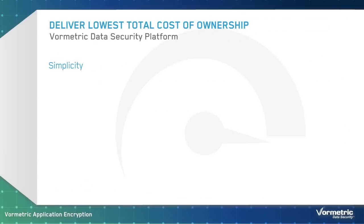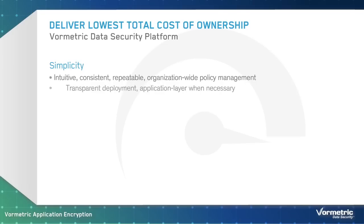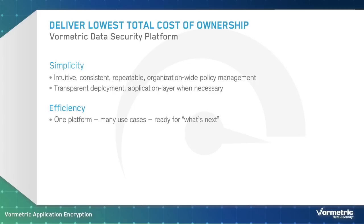VorMetric Application Encryption is part of the VorMetric Data Security Platform. The VorMetric Data Security Platform delivers comprehensive data-at-rest encryption capabilities that enable you to address a wide range of use cases. With the platform, you can take a consistent and centrally managed approach to protecting all your organization's sensitive data, whether it's in physical or virtualized platforms, big data environments, or in the cloud.